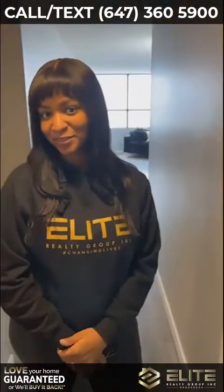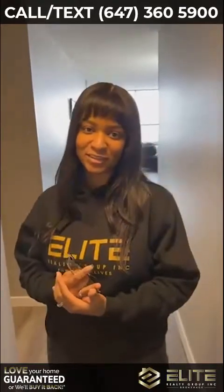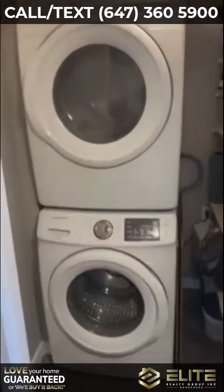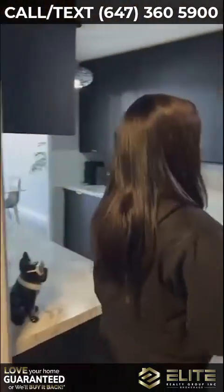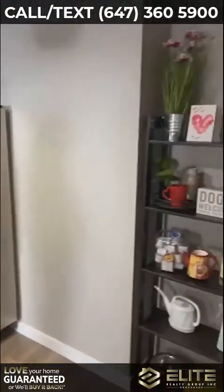So this is an immaculate two-bed condo, over 1,000 square feet, and has unique design features. Our clients spent thousands of dollars to upgrade this unit — things like this beautiful barn door that hides the laundry en suite, and into this kitchen, completely transformed from top to bottom: beautiful light fixtures, brand new floors, new cabinets, stainless steel appliances.